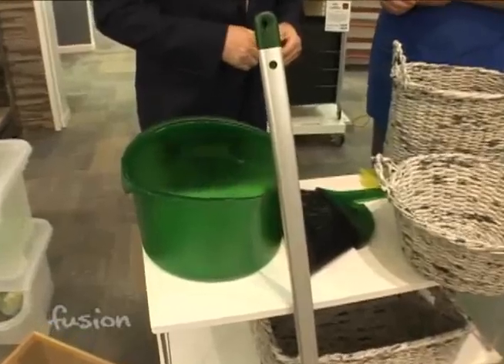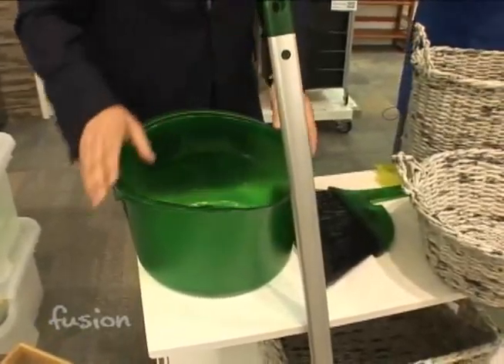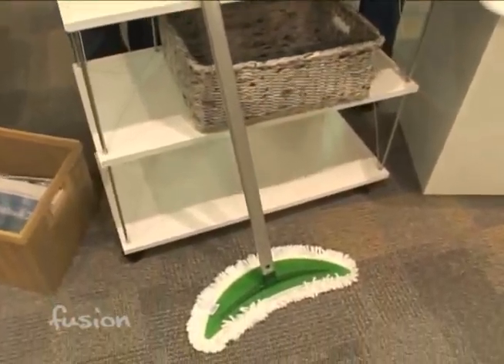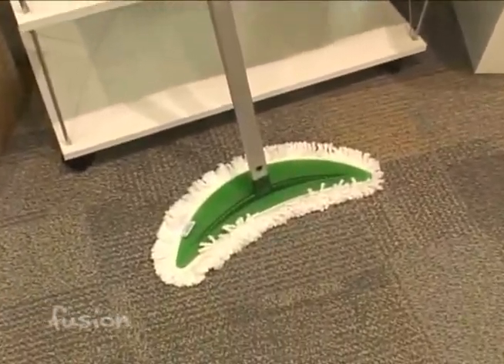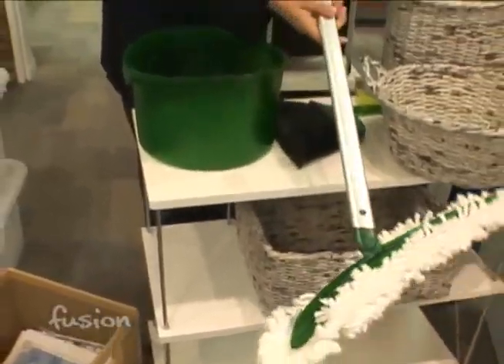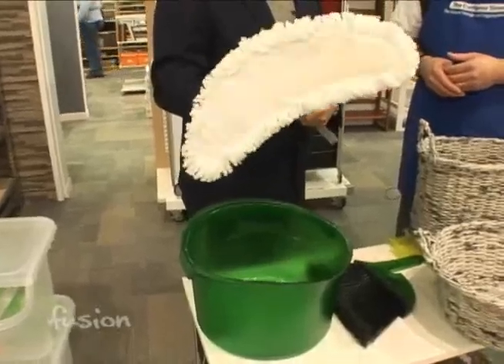These green products are made from recycled soda bottles. I love this product for that reason, plus the fact that it's made very, very durable. So you can keep dumping water in and out of it. You have a mop for it, a broom for it — it's a whole collection made from recycled plastic bottles.